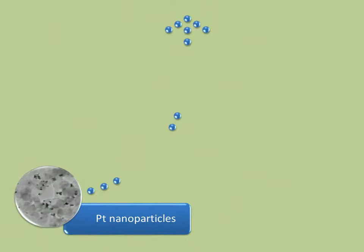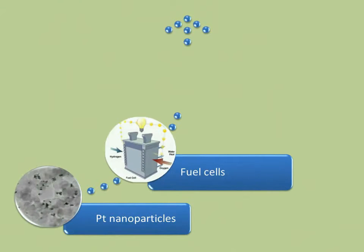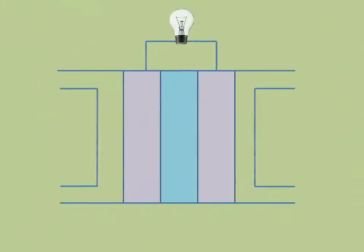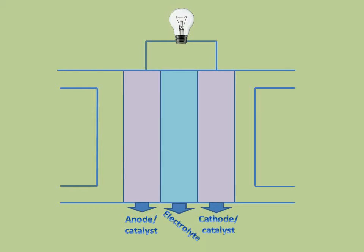Noble metal nanoparticles are used as catalysts for fuel cells. These are alternative power sources that produce clean energy and can be used to power cars or various portable devices. A fuel cell is an electrochemical system consisting of anode and cathode covered by a catalyst and electrolyte in between them.